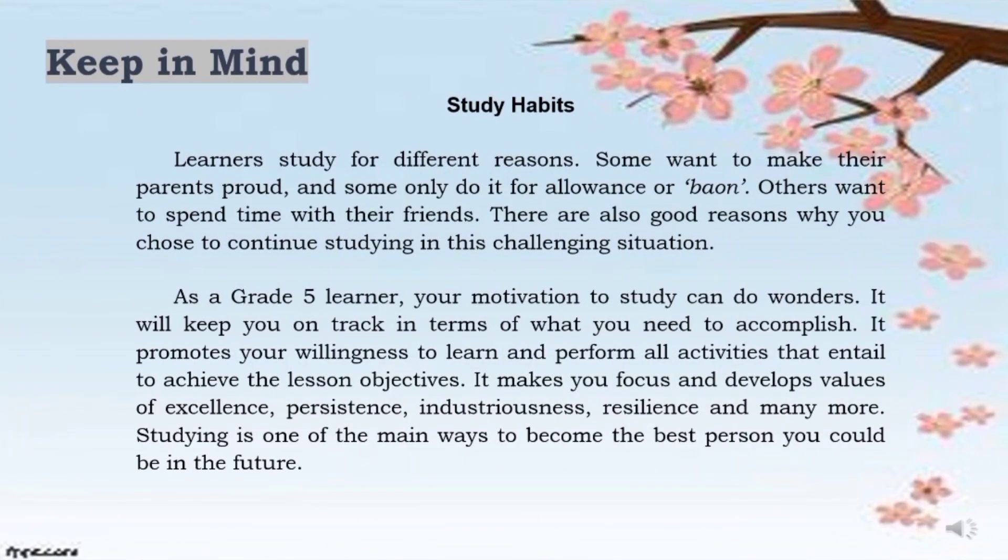Now, you must keep this in mind: study habits — learners study for different reasons. Some want to make their parents proud, and some only do it for allowance or baon. Others want to spend time with their friends. There are also good reasons why you chose to continue studying in this challenging situation. As a grade 5 learner, your motivation to study can do wonders. It will keep you on track in terms of what you need to accomplish. It promotes your willingness to learn and perform all activities that entail achieving the lesson objectives. It makes you focus and develops values of excellence, persistence, industriousness, resilience, and many more.